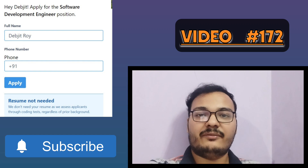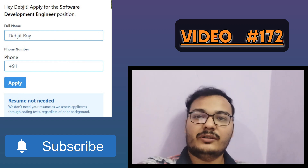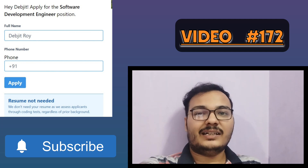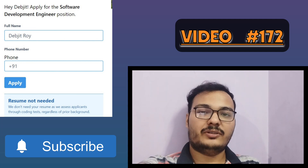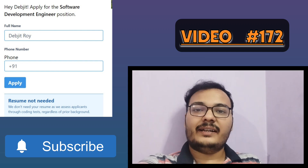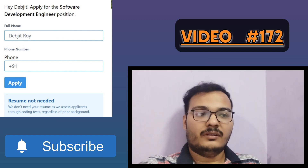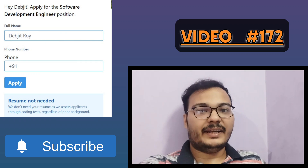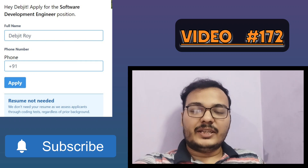When you click the link, you'll get a page where you need to give your details — your name, email ID, and phone number. They have mentioned that there is no need to upload your resume — just give your name and phone number and click the apply button.